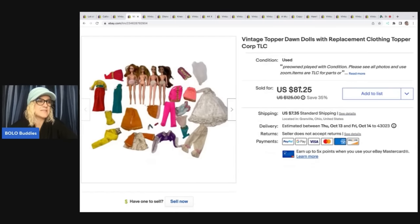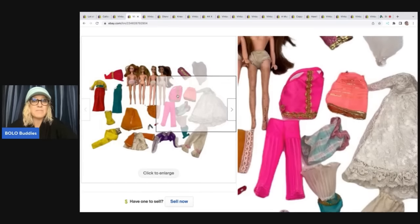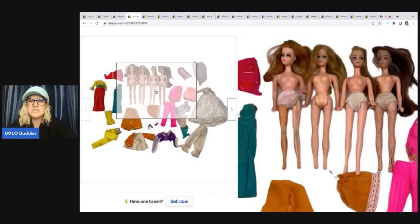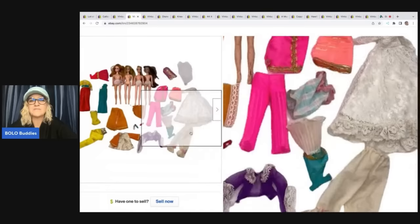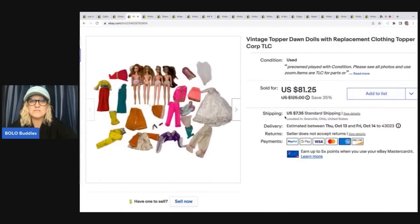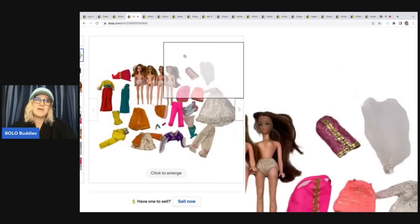These also came from a garage sale — it was one of those boxes, like a Barbie box or a Top or Dawn box. The dolls were in okay condition, everything needed a little bit of work. I didn't feel like looking everything up or figuring out if everything was Top or Dawn, like this wedding dress, so I listed it as a lot with TLC in the title. It sold at 35% off of $125 — so $81.25 plus shipping — and my cost of goods was a dollar.